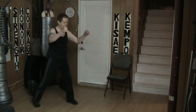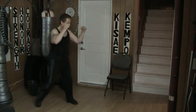Hello and welcome to my YouTube channel. Once again today I'm doing basic defenses. This time the attack is a front kick right into the stomach.